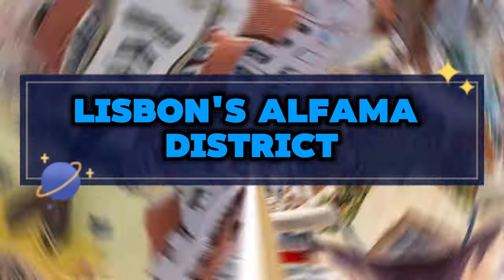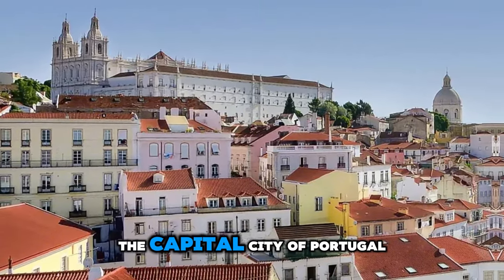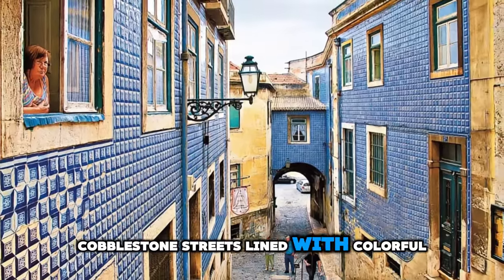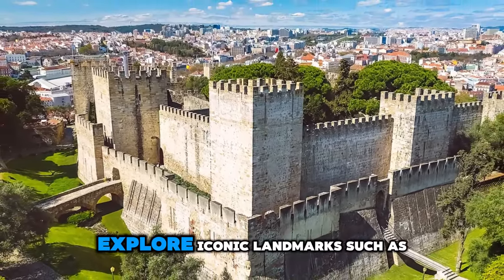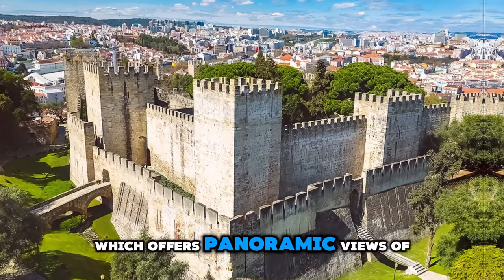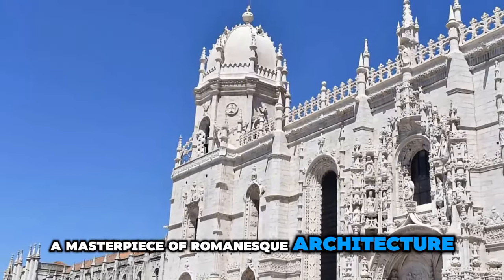Lisbon's Alfama District. Our journey begins in the historic Alfama District of Lisbon, the capital city of Portugal. Wander through narrow cobblestone streets lined with colorful houses, visit ancient churches, and soak up the vibrant atmosphere of this centuries-old neighborhood. Explore iconic landmarks such as the São Jorge Castle, which offers panoramic views of the city, and the Lisbon Cathedral.